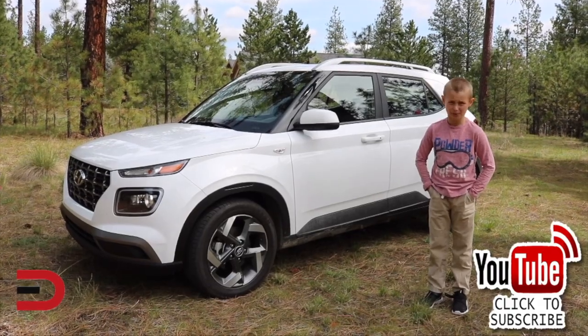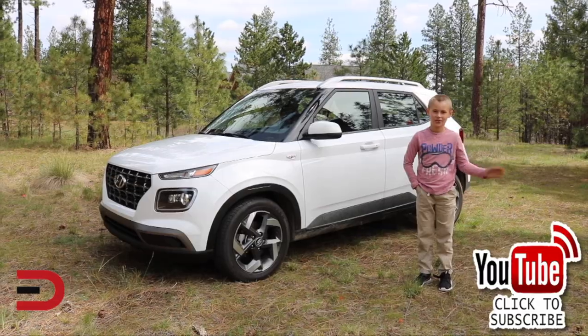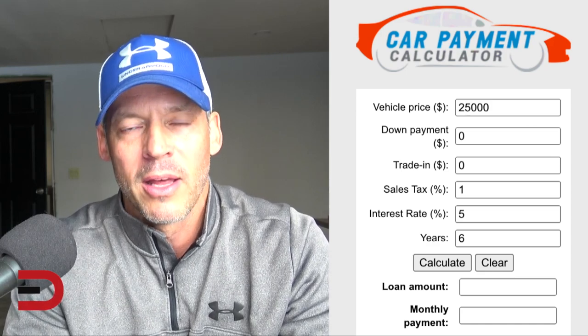Shop smarter with price quotes at quotes.everymandriver.com. Thanks for watching — please click subscribe and give us a thumbs up. Also, there's a new car payment calculator on everymandriver.com. Type in the vehicle price, your down payment, trade-in figure, sales tax, interest rate, and term of the loan, click calculate, and you'll get the loan amount and monthly payment. It's a free tool available on everymandriver.com.